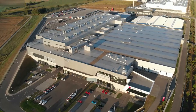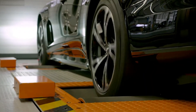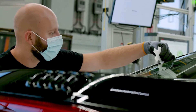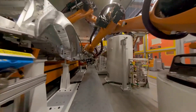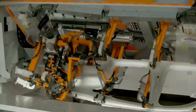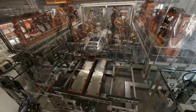The Audi e-tron GT is now being manufactured alongside the R8 at Audi's Bölingerhofe site. Audi has integrated its excellent craftsmanship with its signature passion and precision into a highly automated smart factory — the best of both worlds. Designing the body manufacturing process was no mean feat for the planning engineers. Space is tight and the Audi e-tron GT has a composite construction of aluminium and steel, resulting in solutions that are unique to Audi and the Volkswagen Group.